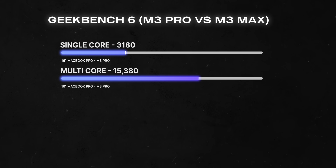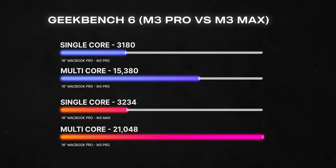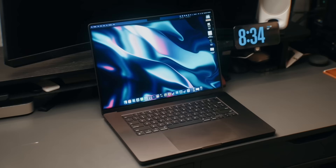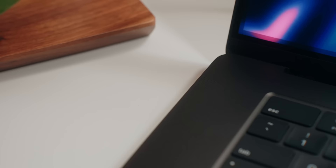The M3 Pro 16-inch MacBook Pro got a single-core score of 3,180 and a multi-core score of 15,380. The M3 Max got a single-core score of 3,200, which is pretty much on par with the M3 Pro. But when it comes to multi-core, the M3 Max scored 21,048 — about a 40% increase in performance. For battery life, the M3 Pro is a little more efficient for everyday tasks and can get roughly 15% more battery life compared to the M3 Max.